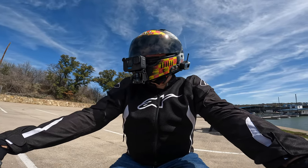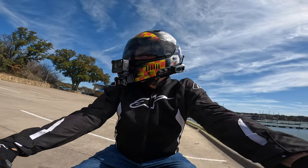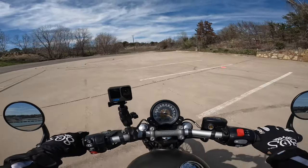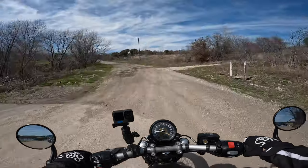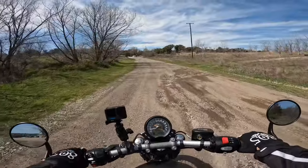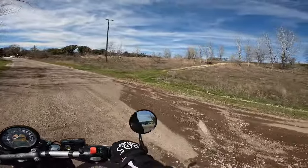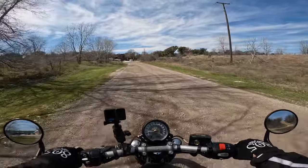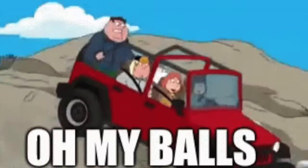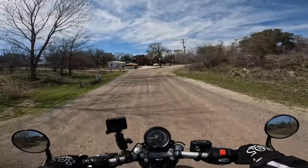We're going to go through the dirt and dust and grime over here. Nothing wrong with this at all. This is fine — everything's fine. You know, it isn't as bad as when I took the R7 on it. It was worse. It looks more compacted.